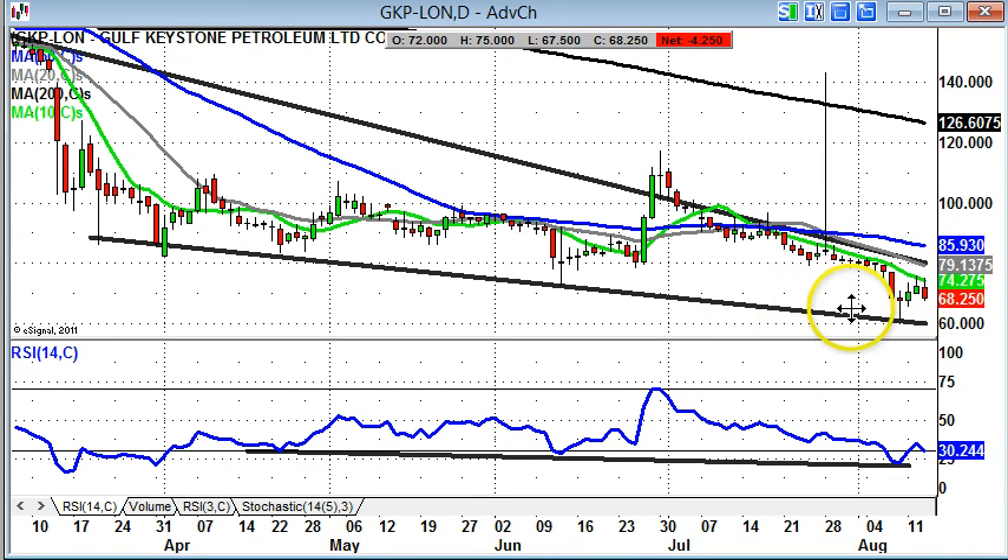The current support zone is towards 60 pence, which is a line from March, which is good news. And there's also a line of support through the oversold band in the oscillator window as well — the RSI currently around the oversold 30 levels. So the best strategy here is probably to assume a range between 60 and 74 pence, where the 10-day moving average is.